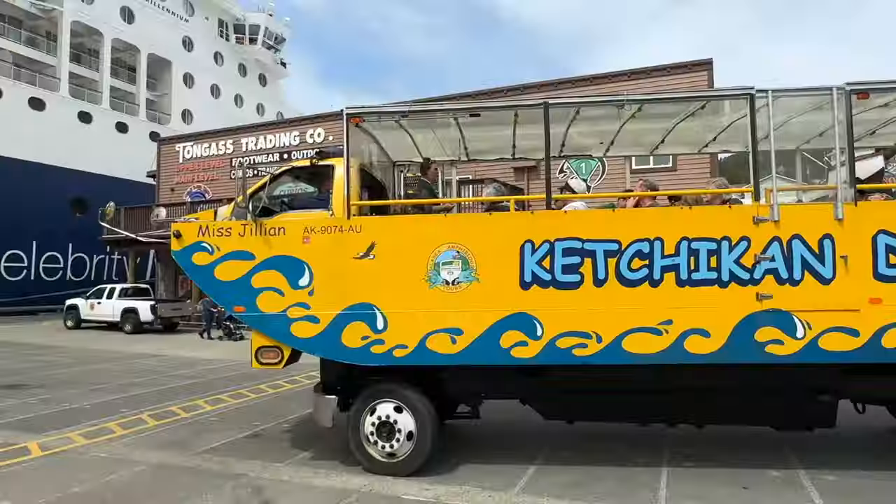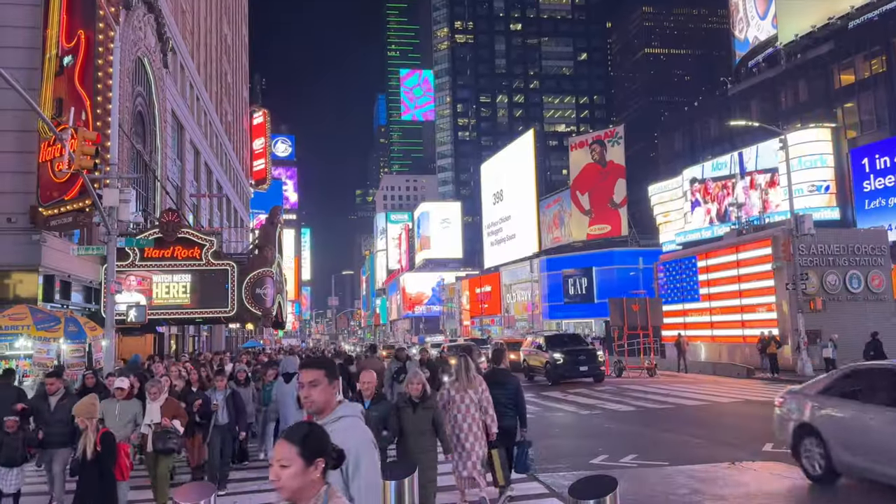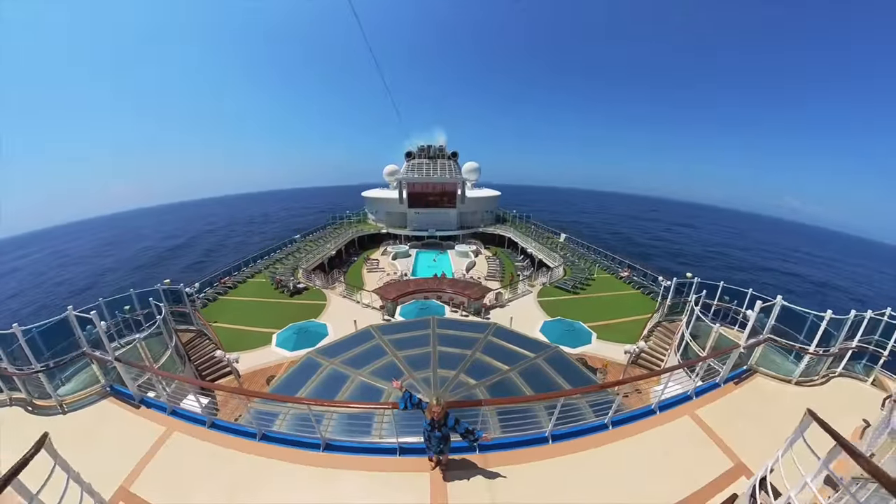But before we get started, welcome to CruiseTipsTV. Hi, I'm Sherry, and my family and I travel the world and share cruise tips and tricks to help you make every cruise your dream cruise. If you're new here, we'd love to invite you to subscribe and check out how you can follow our travels on social media down in the description below. Okay, so here is what we love, love, love about the Embassy Suites in Fort Lauderdale.